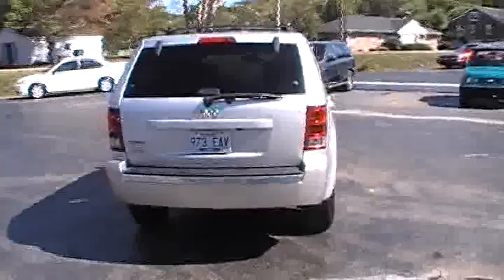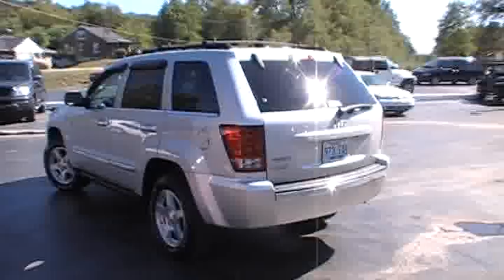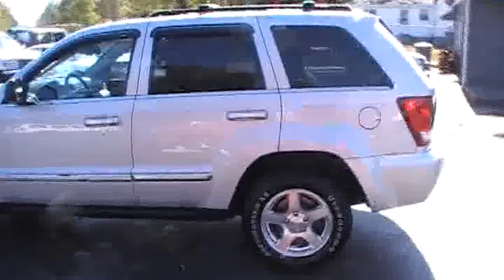Of course the Cherokees are one of the more roomy of the midsize SUVs. This particular one we traded for locally here, and I'll be glad to hook you up with that previous owner. I'd be glad to tell you anything you need to know about this particular one.